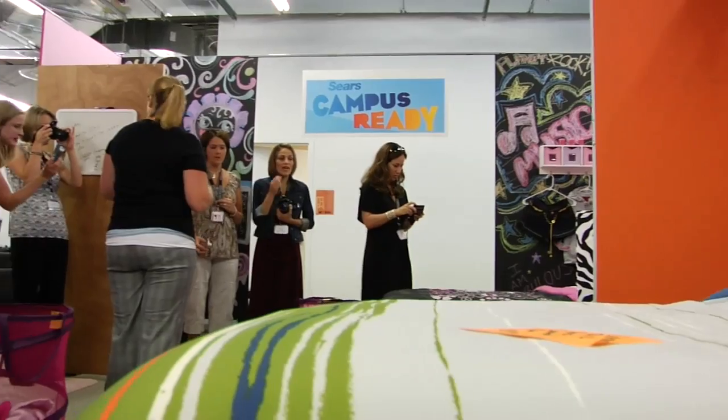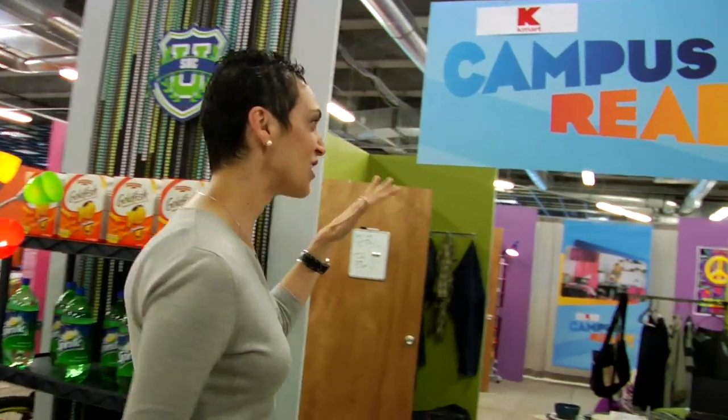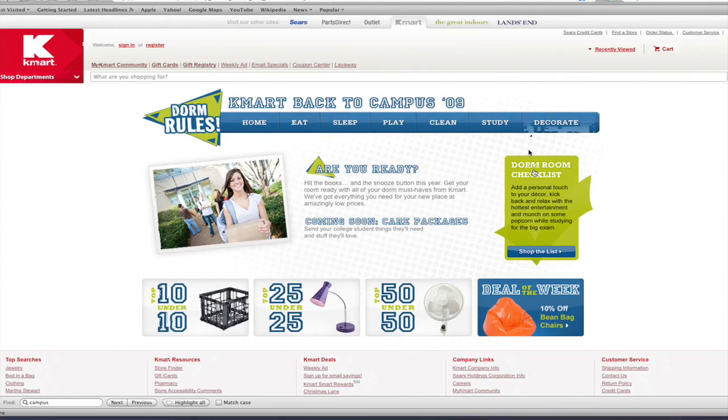There is a standard list of things that your young adult will need in their dorm room that you really have to think through. I'm a mom, but I have to make sure that it's hip and cool enough for my son and daughter. So one of the things that we do — if you go online, we have an interactive checklist that you can print off.